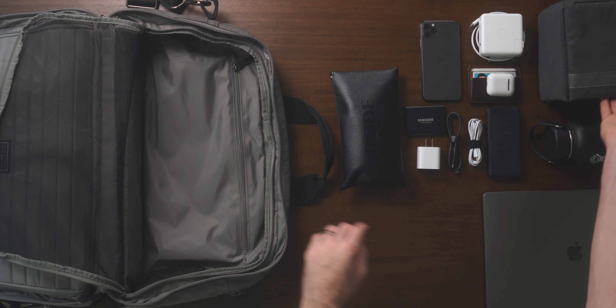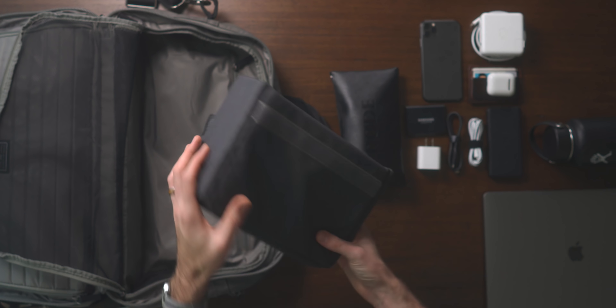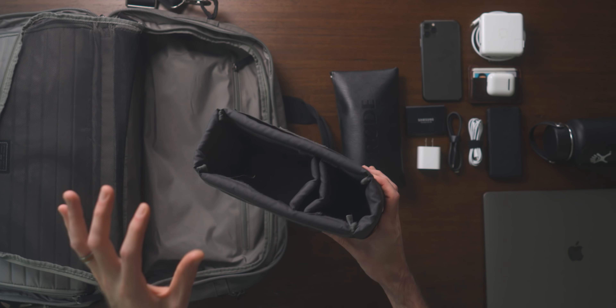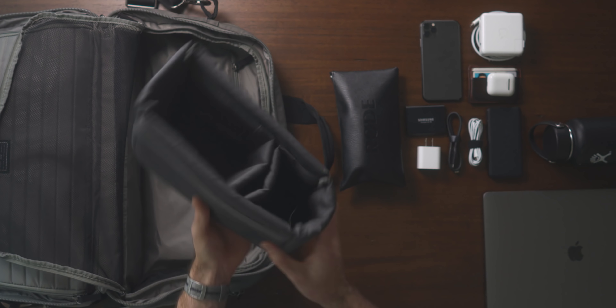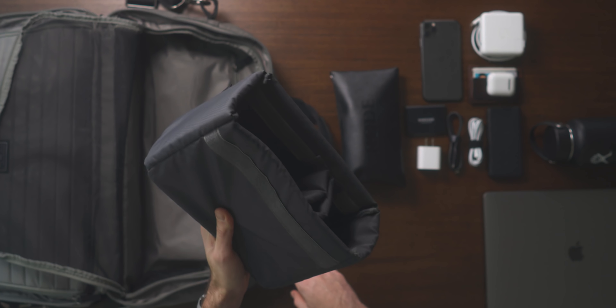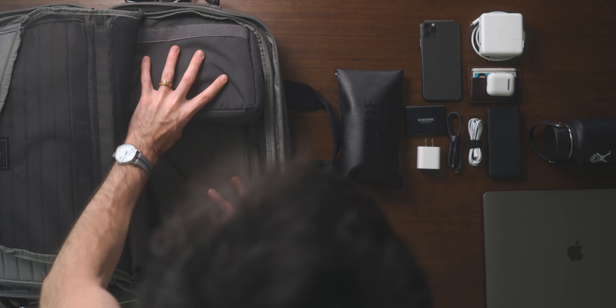This is the other half of the bag. It's currently empty, but it's actually a camera cube that houses my DSLR, two lenses, extra batteries, and accessories — all in this little thing. It's waterproof, super awesome, and about 12 bucks on Amazon. I'll put a link in the description if you want to check it out.